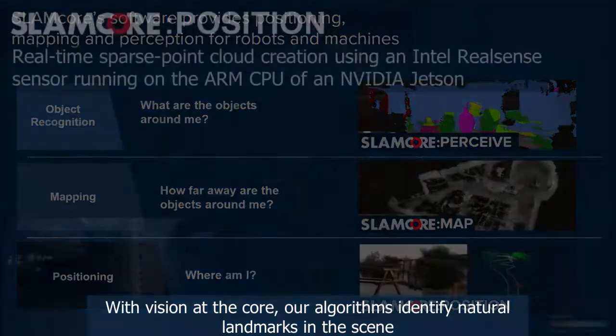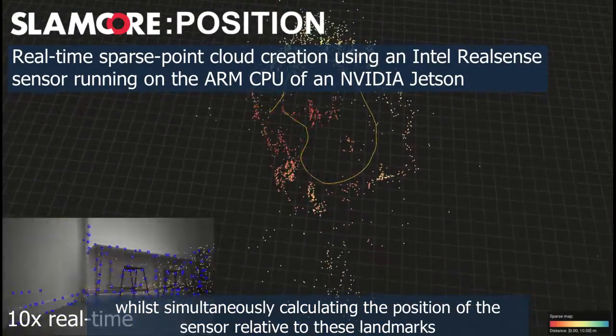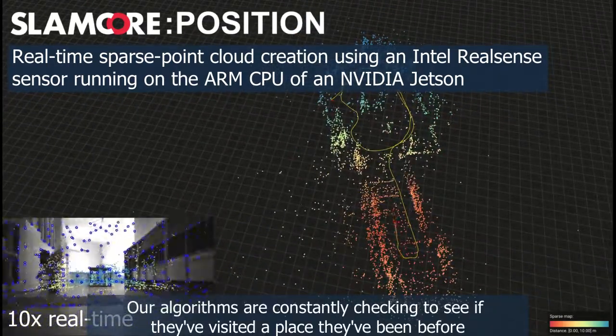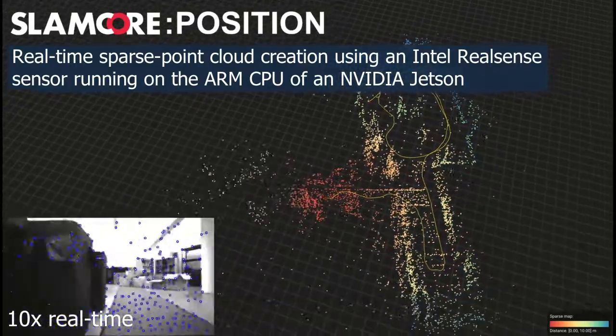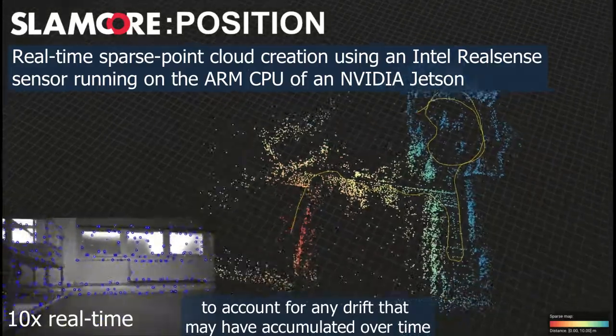With vision at the core, our algorithms identify natural landmarks in the scene while simultaneously calculating the position of the sensor relative to these landmarks. Our algorithms are constantly checking to see if they've visited a place they've been before. This additional information can be fused back into the map to account for any drift which may have accumulated over time.